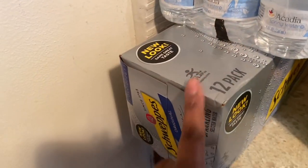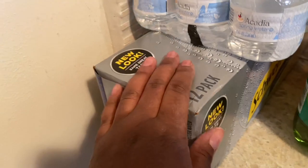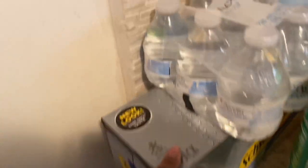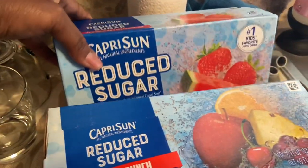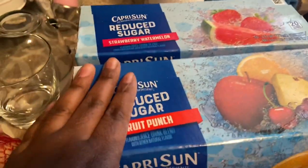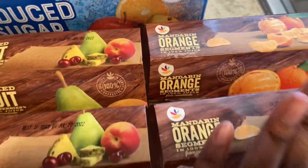Then I picked up this box of salsa water, y'all — this stuff will put hair on your chest. A little case of water for London, two bottles of ginger ale, two bottles of apple juice, a bag of onions. Y'all already know about the strawberry watermelon Capri Suns — London loves these. And then I got two packs of mixed fruits and two packs of mandarin.